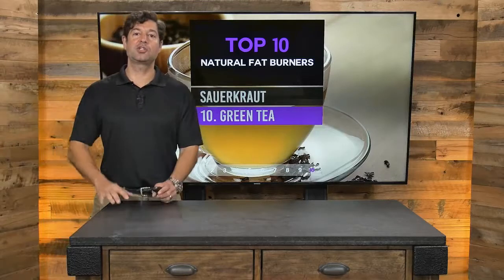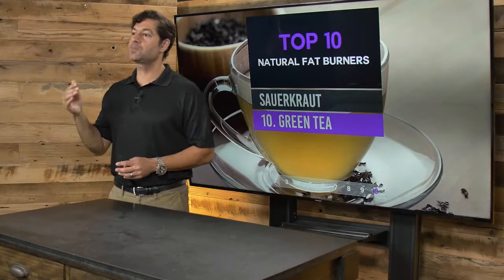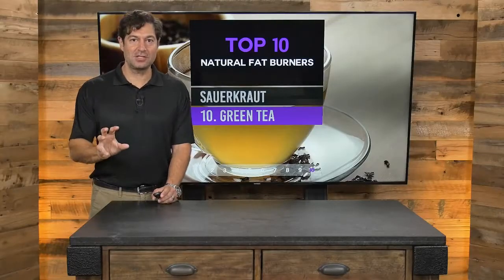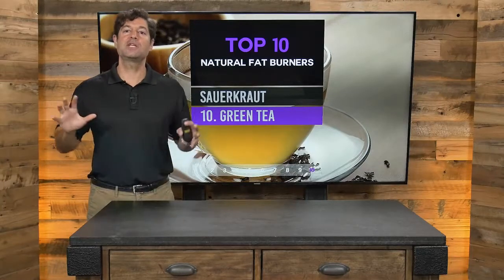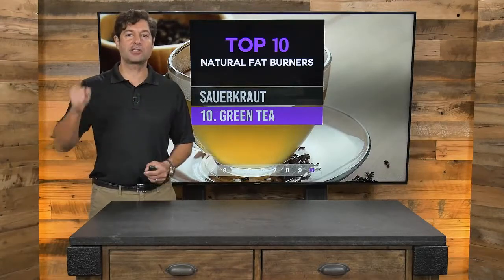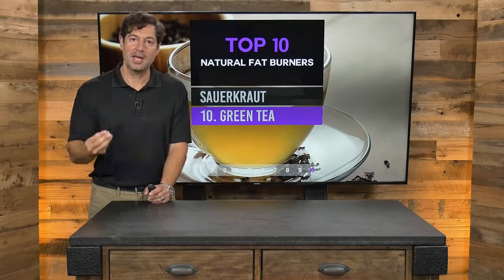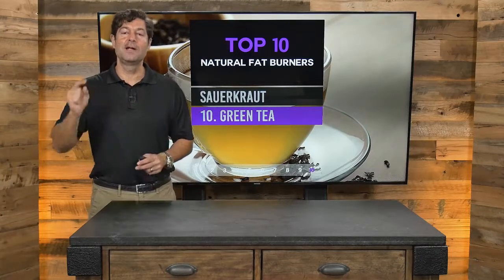Number ten, last but certainly not least: green tea — the secret of the Orient. Green tea is powerful with its polyphenols to liberate stored fat. In Asia, folks typically consume up to 10 strong cups of green tea. Green tea is easy to make and comes in many great varieties: matcha, sencha, jasmine — they're awesome. Look for organic. I love warm green tea with a little honey or coconut sugar and coconut milk, the way people consume it in India.